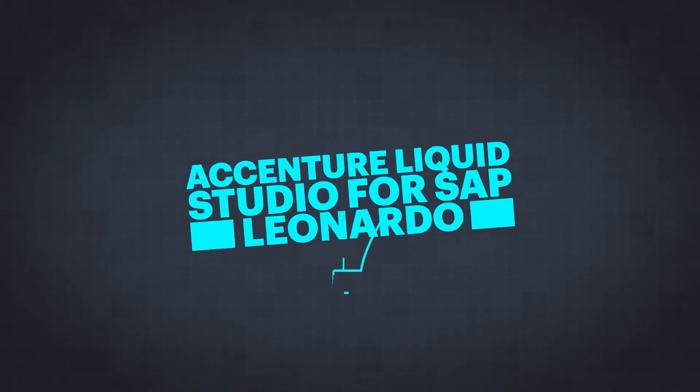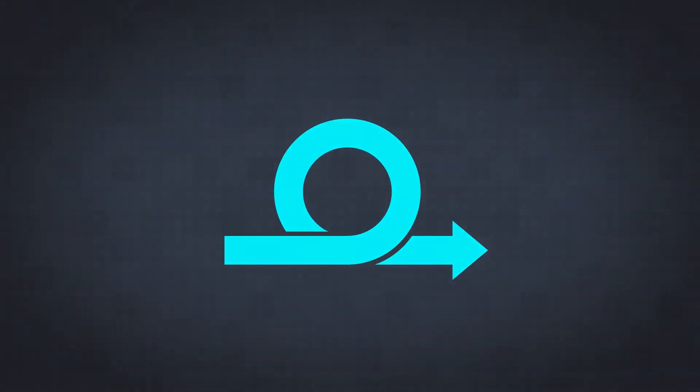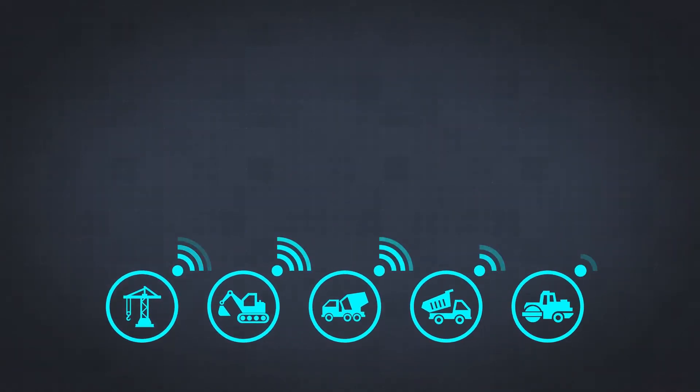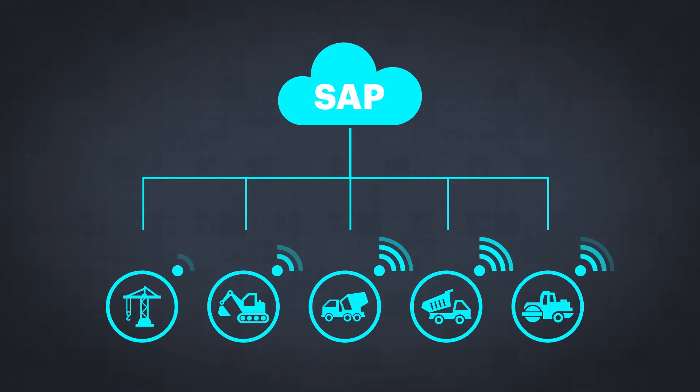The Accenture Liquid Studio for SAP Leonardo is here to address that challenge and help our clients innovate in a fast and agile way. Using SAP Cloud Platform and Leonardo Internet of Things, we designed and developed the Smart Fleet framework.